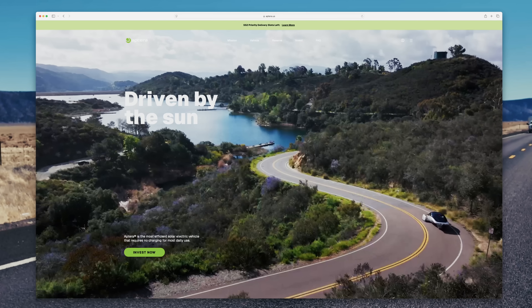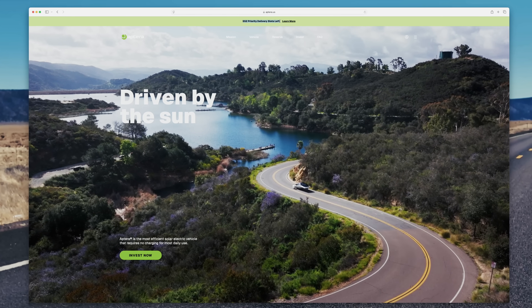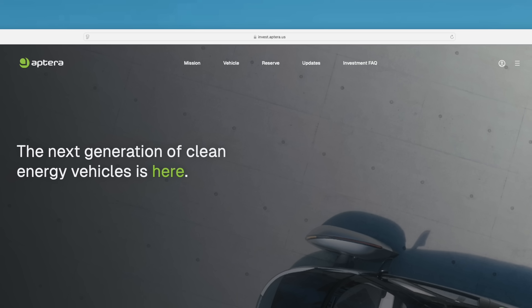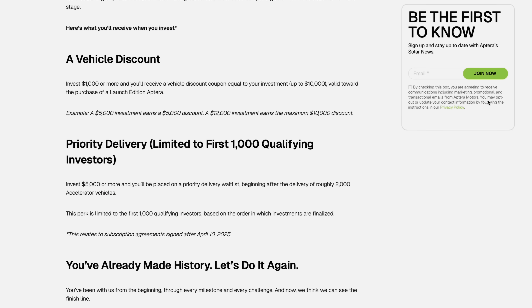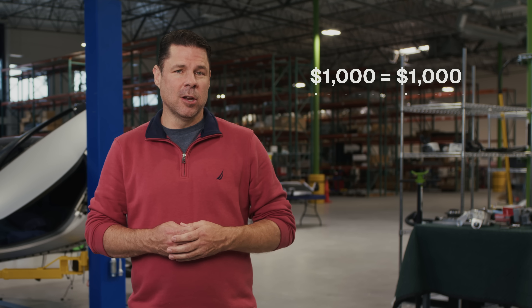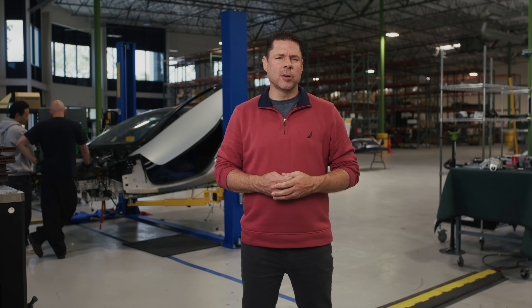We're already over 40% of the way towards filling our thousand priority delivery slots with our new investment promotion. By investing $5,000 or more on invest.aptera.us, you can join over 400 people who have already claimed their priority delivery slot. This would put your place in line right behind the roughly 2,000 Aptera accelerator vehicles. Also, by investing between $1,000 and $10,000, you'll receive a matching vehicle discount coupon. Be sure to review the terms and conditions in our offering circular and learn more at the blog post in the description below.